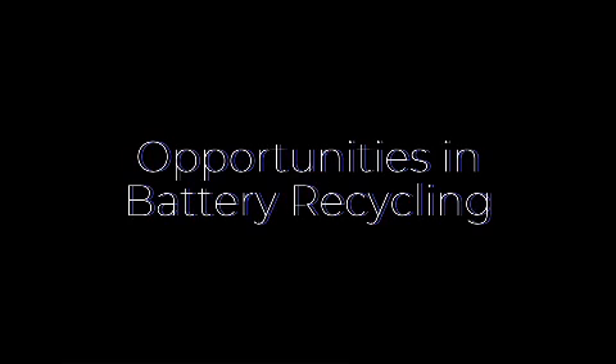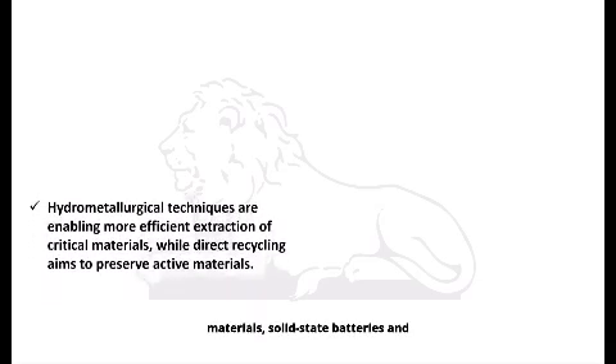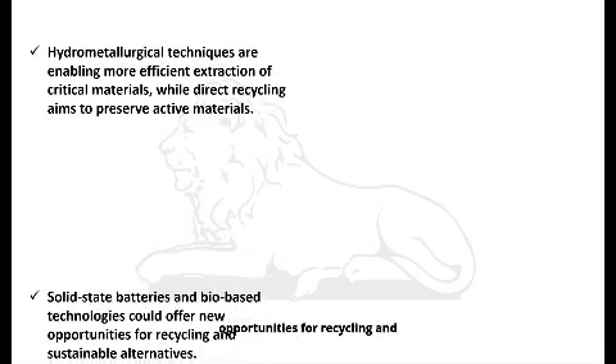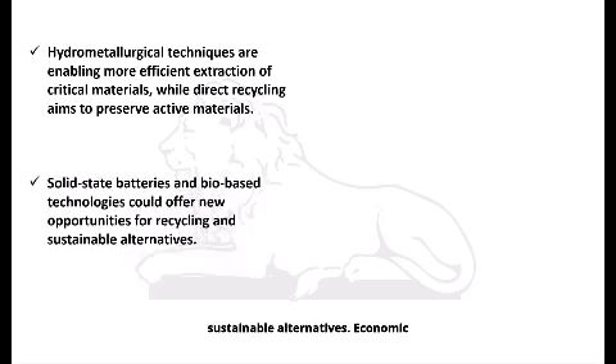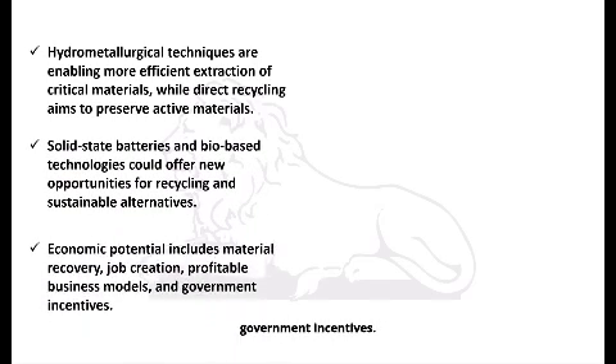Hydrometallurgical techniques are enabling more efficient extraction of critical materials, while direct recycling aims to preserve active materials. Solid-state batteries and bio-based technologies could offer new opportunities for recycling and sustainable alternatives. Economic potential includes material recovery, job creation, profitable business models, and government incentives.